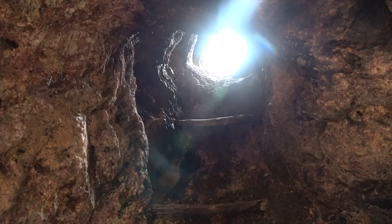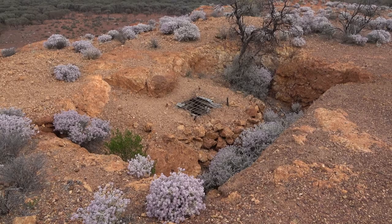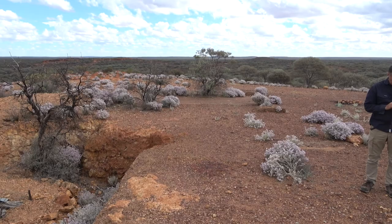Here we are — we did the short hike up to the top where the brewery was, and here you can see the old foundations.